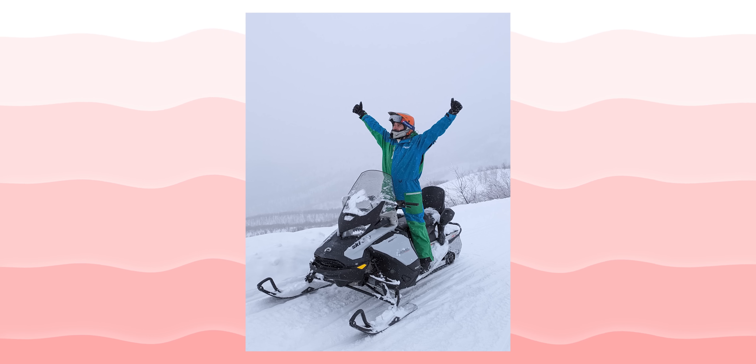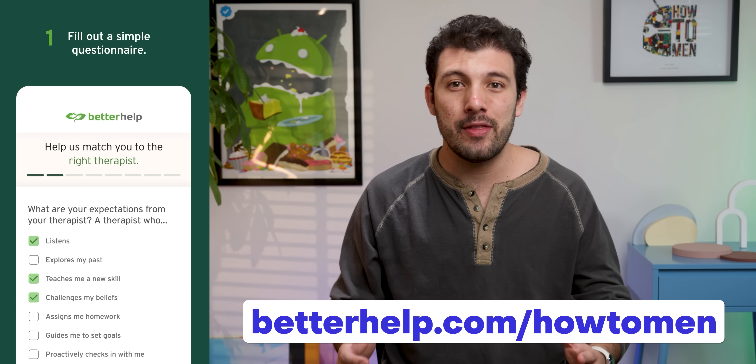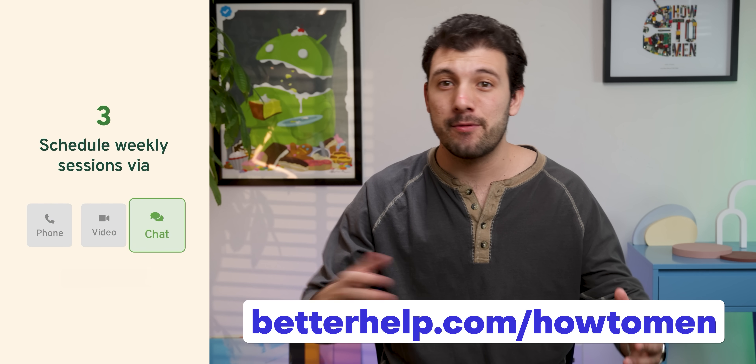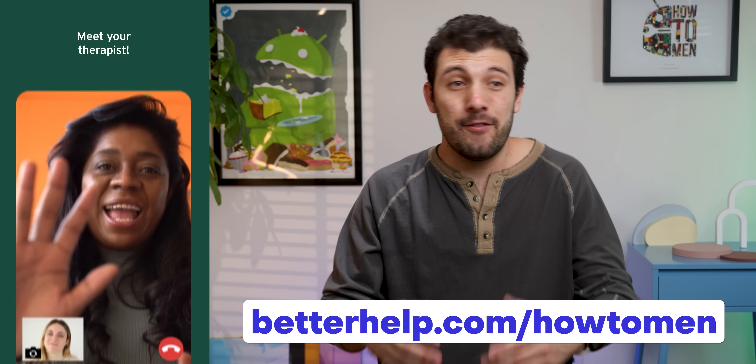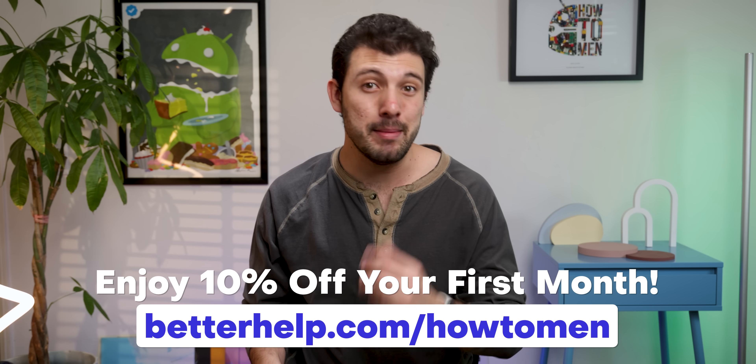I'm not saying that I'm the most confident person now, but with the tools that my therapist had given me, I now find it a lot easier to step outside of my comfort zone and do things I would have never done before, like going to more social events, talking to more people, and even having a brighter outlook on life. If you're facing something similar or have other mental insecurities, BetterHelp can do the same thing for you, matching you with a therapist who understands you. You can communicate through messaging, phone calls, or video chat at your convenience, and if your therapist isn't a good fit, you can switch to another one without any extra cost. Visit betterhelp.com/howtomen to sign up.